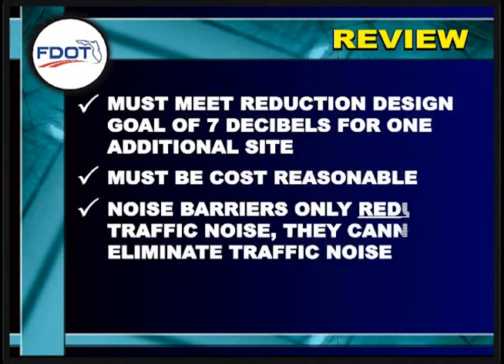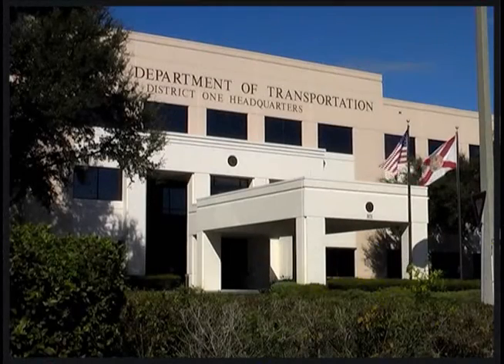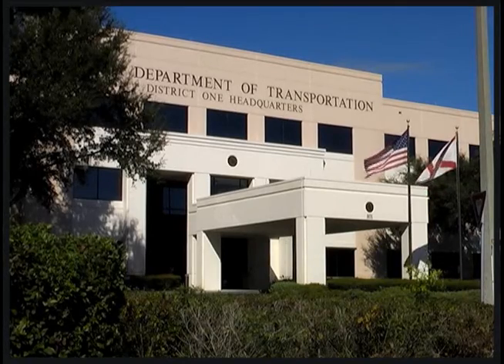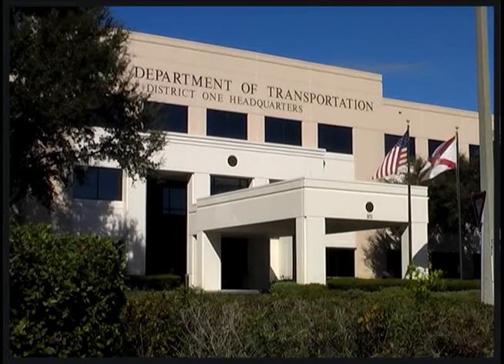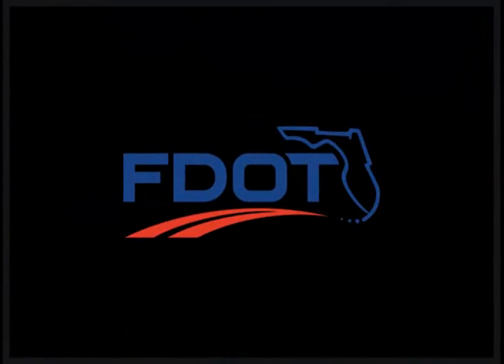Noise barriers can only reduce traffic noise at sites close to the highway and cannot eliminate traffic noise. The Florida Department of Transportation has developed and implemented a traffic noise evaluation program in response to the issue of traffic noise and federal requirements. We hope this presentation has helped you better understand this program and our commitment to providing feasible, reasonable, and equitable noise abatement measures.